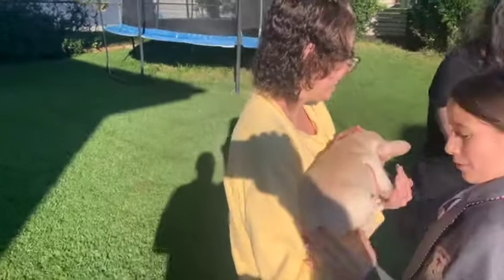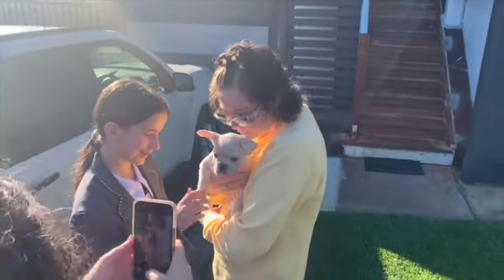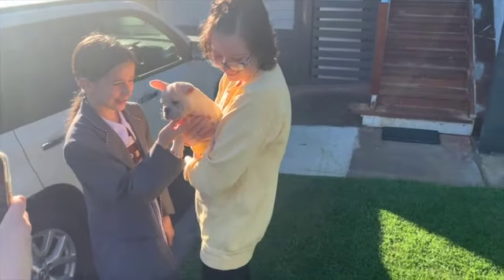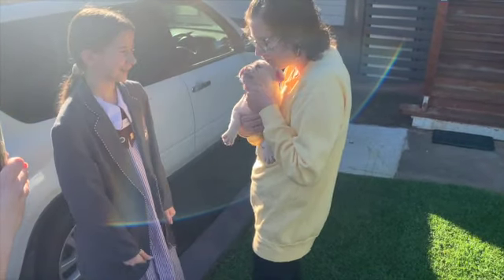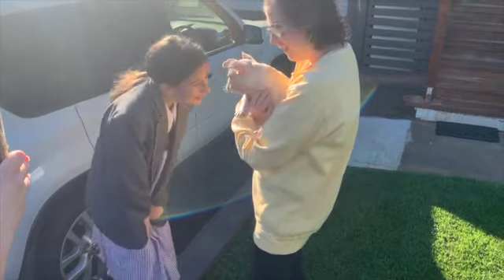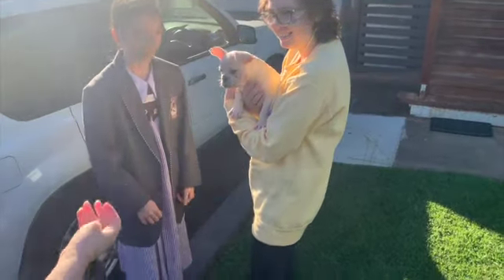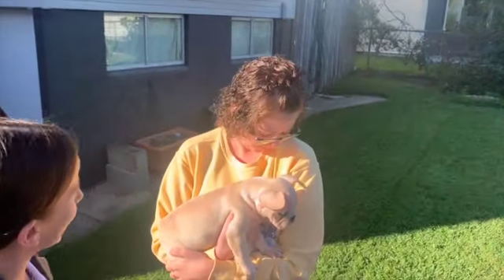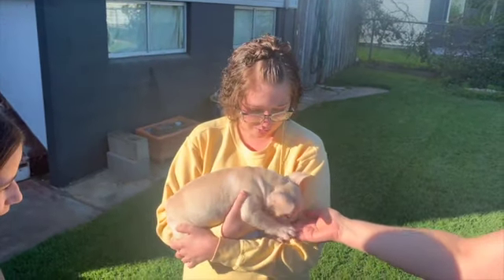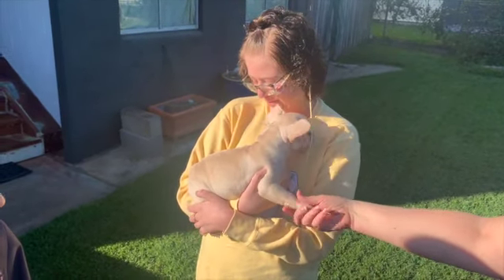Here you go! She's so tiny! I don't know, from the pictures I was thinking she was going to be bigger — I don't know why. Hi! He caught you scared! Look up, baby — I think you're cold!